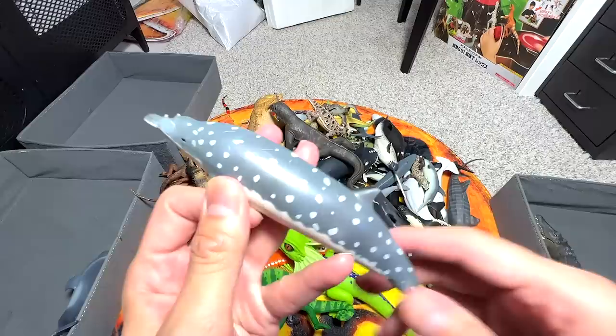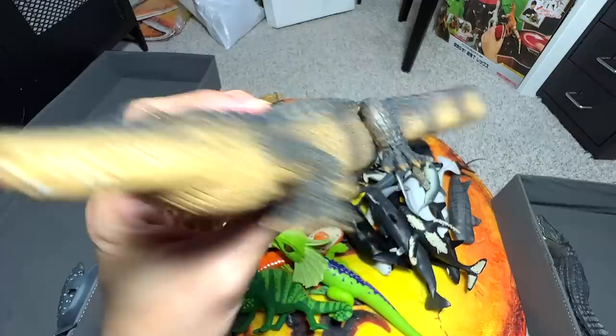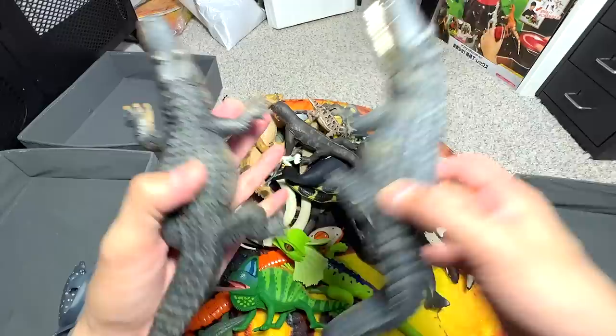Next, we have a Blainville's beaked whale — it's a really beautiful one. Next up, another crocodile. This is a crocodile and this is an alligator. So basically, you can tell the difference when it comes to the snout. The crocodile has a narrower and more triangular snout compared to the alligator.